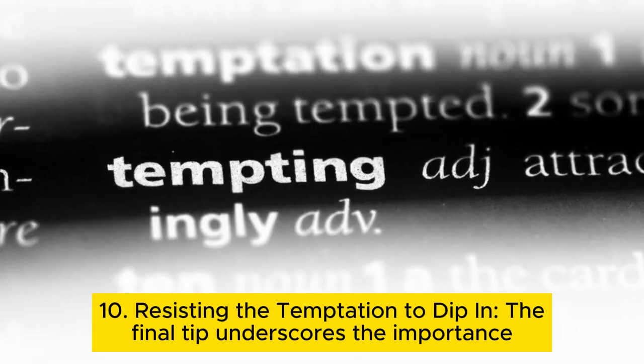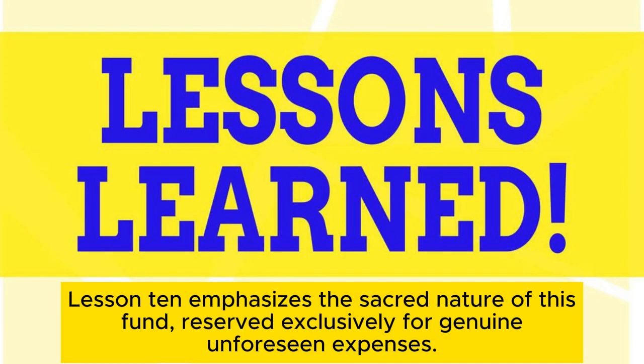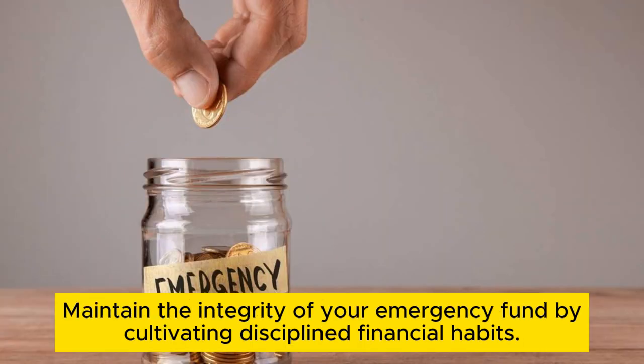Tip 10: Resisting the temptation to dip in. The final tip underscores the importance of discipline. Resist the temptation to dip into your emergency fund for non-emergencies. This fund is sacred, reserved exclusively for genuine unforeseen expenses. Maintain the integrity of your emergency fund by cultivating disciplined financial habits.